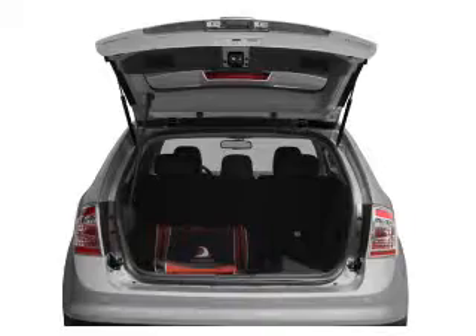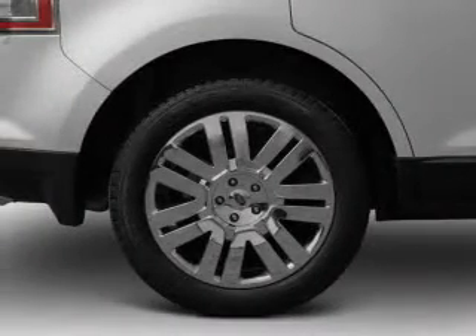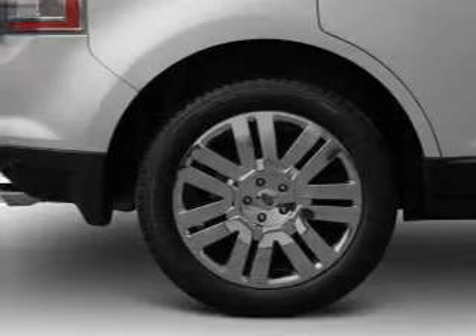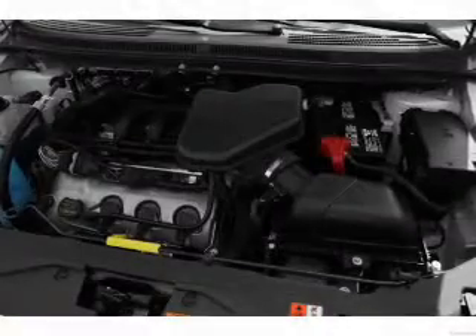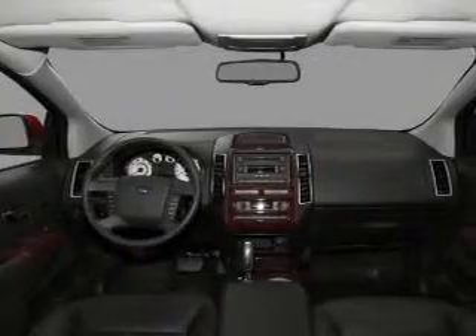GPS navigation will guide you to your destination. Premium wheels lend a distinctive appearance. Savor your listening experience with the premium sound system. Anti-lock brakes help you bring your vehicle to a safe stop. Heated seats comfort you on cold winter days.